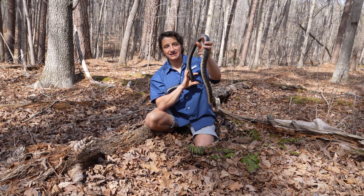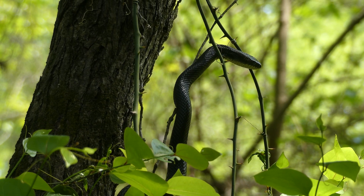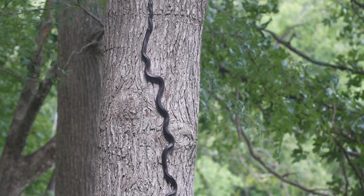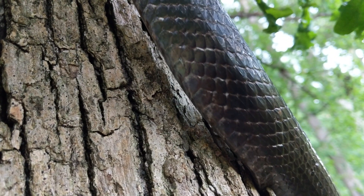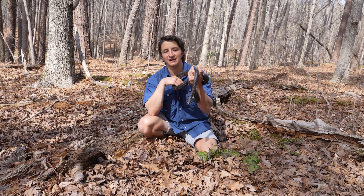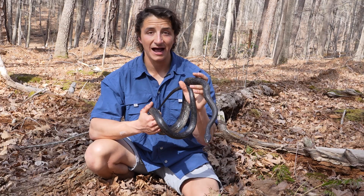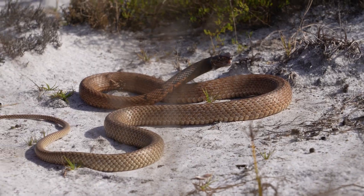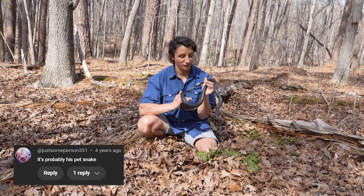Not every backyard or park is going to have one of these snakes, but if you live especially in an area that's pretty heavily wooded, there's a very good chance that there are eastern rat snakes in your local area. These are known to be extremely proficient climbers, especially in the earlier spring when birds are nesting. Rat snakes are frequently going to be raiding treetops to try and eat the eggs and the nestlings.